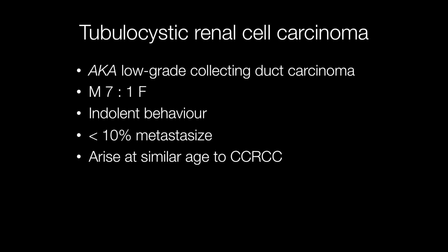The old term for tubulocystic renal cell carcinoma is low-grade collecting duct carcinoma. These tumours are at least seven times more frequent in males than females. Their behaviour is indolent and less than 10% of them metastasise.